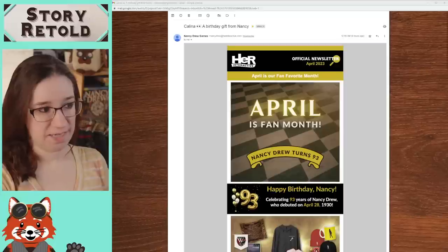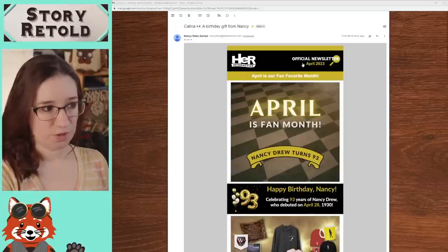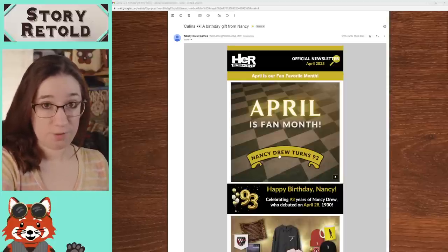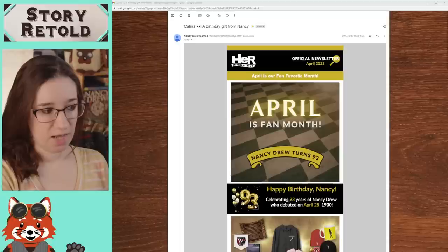What we have is a very different stylized coloration than their typical brand — they never really do this. Their colors are pinks and whites and sometimes black. The official newsletter is calling out April, which is Nancy Drew's anniversary. Back in 1930, the first three Nancy Drew books were released on April 28th. So that's what we're celebrating here.